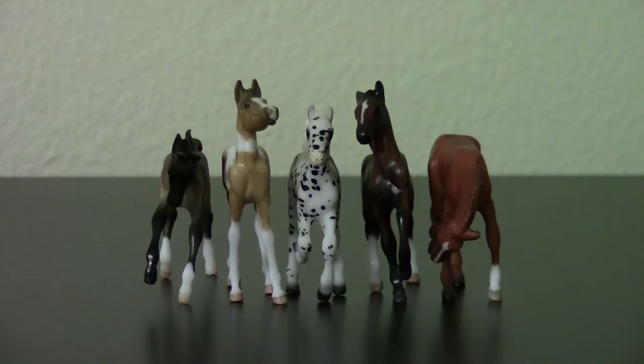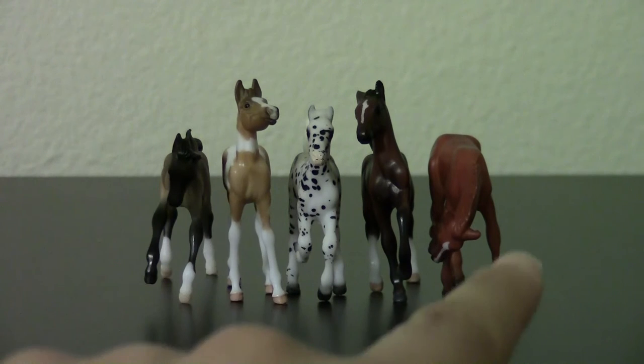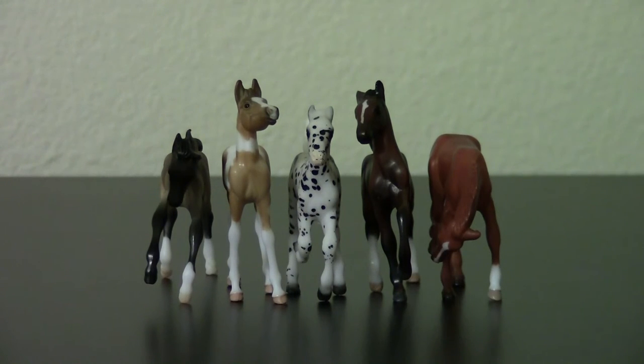This is the Stablemate Funful set made from 2007 to 2008. This was a surprise find for me because there are only like a thousand different kinds of Stablemate Funful sets, and it so happens that the first one I see is the exact same one I was looking for — and it's not the most recent set either. I was very happy to find them. Two of these models might get customized, and the other three are going to stay as they are for showing.